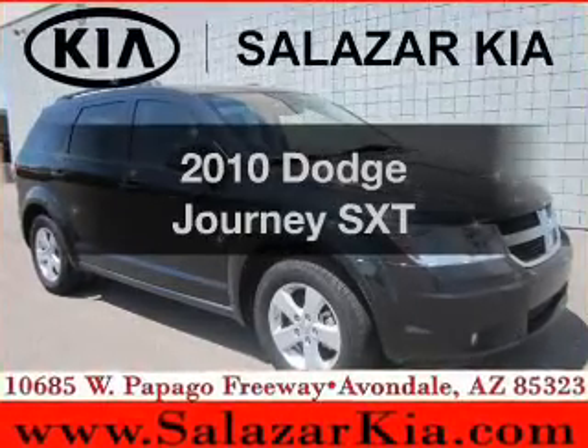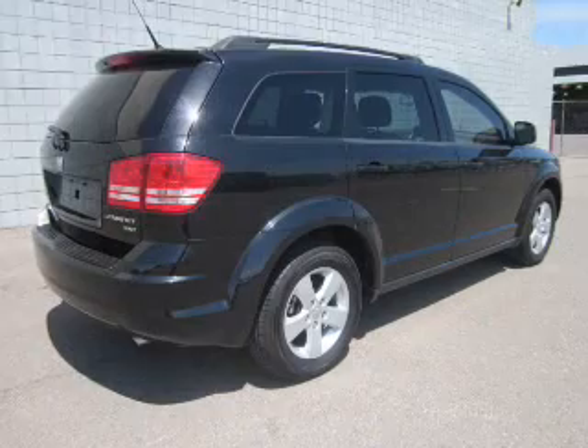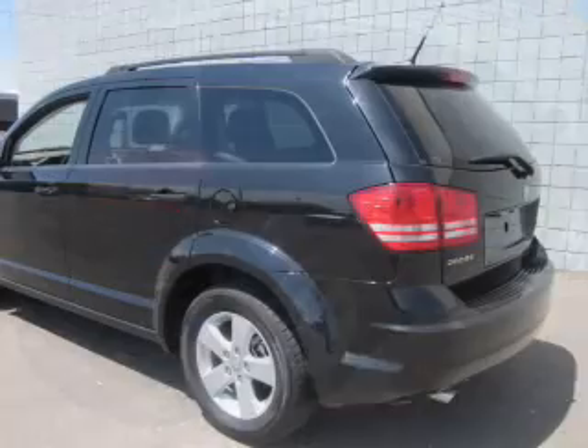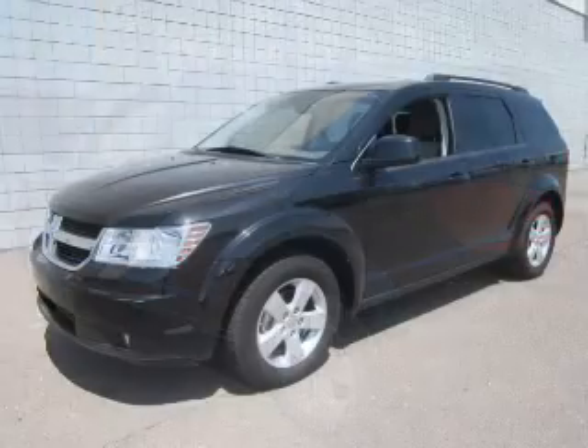Get noticed in this 2010 Dodge Journey. Everything you need under one roof with this great vehicle. The powertrain includes front-wheel drive with a reliable six-cylinder engine that responds smoothly to its automatic transmission.